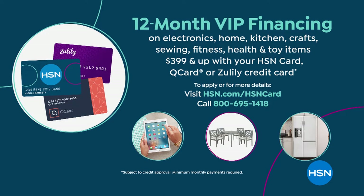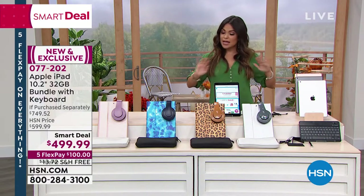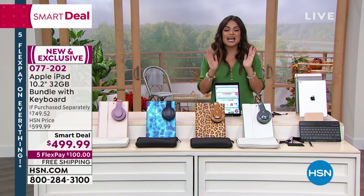With 12-month VIP financing, your payment would be $41.66 interest free over 12 months. And if you don't have the card, definitely apply — this is the last day. We're going to give you $40 to put toward any single item purchase when you apply for and are approved for the HSN credit card. Just know: massive bundle, we're the only ones who do it, and this is the latest iPad.